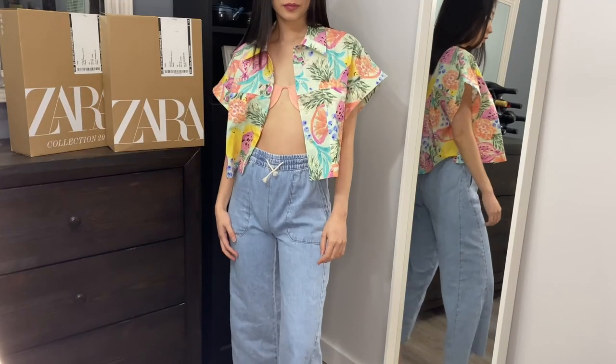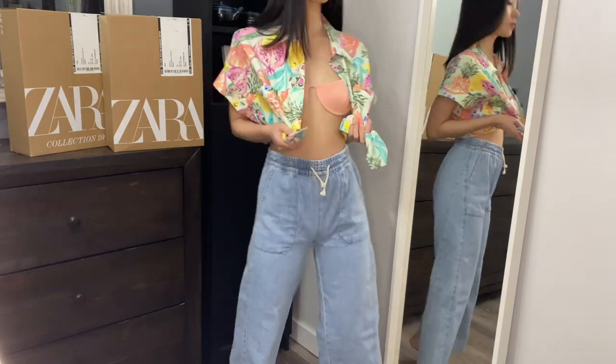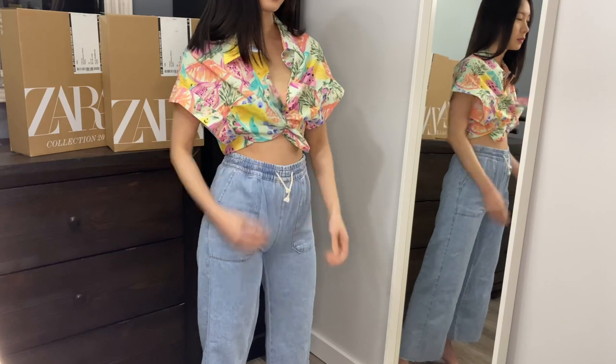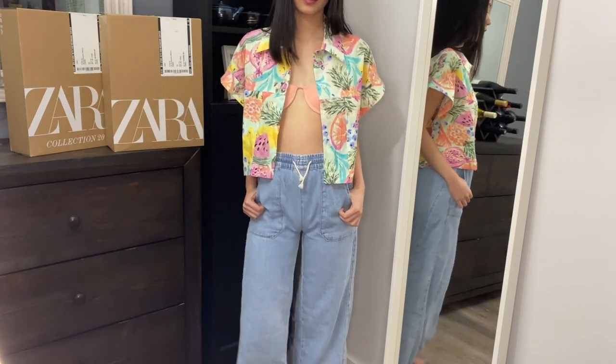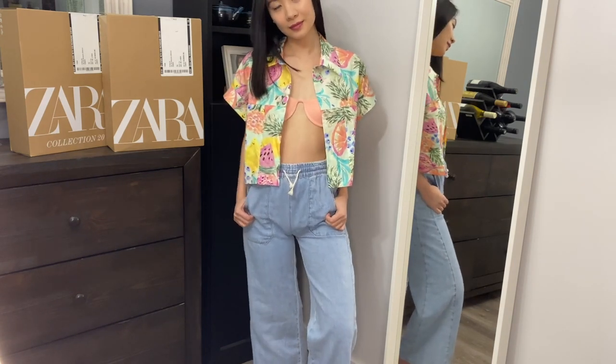The next thing I'm going to show you is this super cute summer top. I love it — I love the colors, the design, the prints, everything. Looking at this top makes me wish we could all travel safely. I really want to go somewhere tropical like Hawaii and relax on a beach, and this is what this top reminded me of when I saw it online, so I really needed to get it. This is in a size extra small and it's $39.90. So cute — I just don't know where to wear it since it's been raining in Vancouver. Hopefully I get to go somewhere soon.